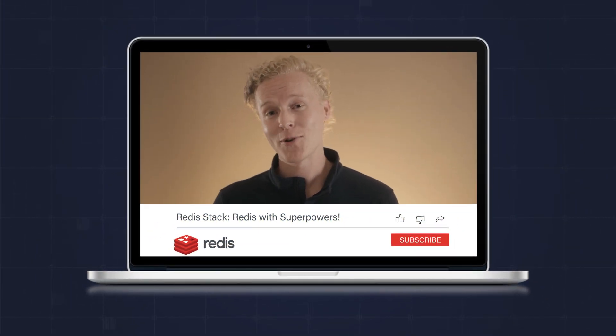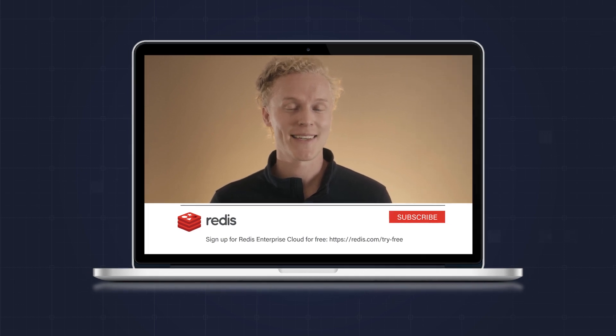Mind blown? Check out the webinar below to learn more and see MySQL and Redis Enterprise in action.